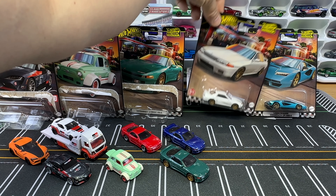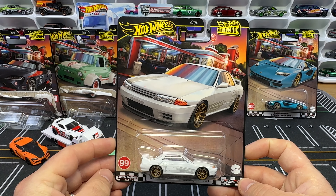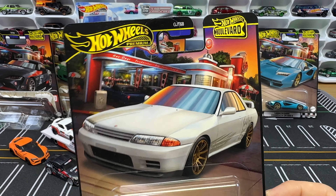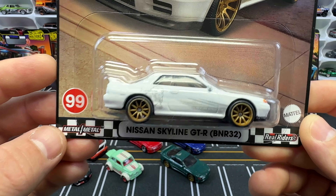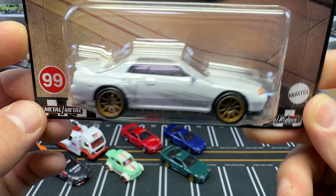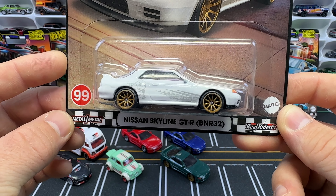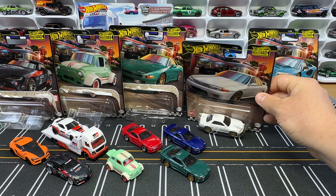Now what's got to be the most popular car in the set — the Nissan Skyline GTR BNR32 — never gets left behind on the peg. Check out the artwork. Note the artwork carefully because it can be a little different on the number 100 card. Very happy to see another R32; we've seen quite a few in the history of Hot Wheels.